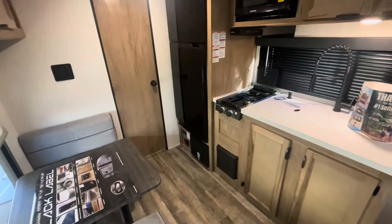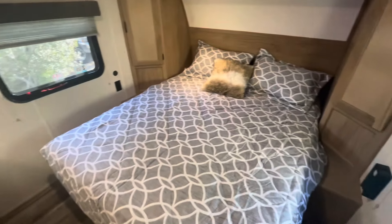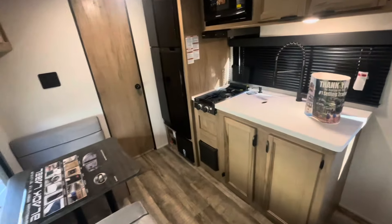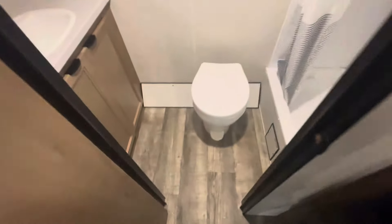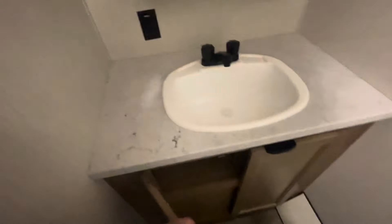Standing at the entry door looking in, you've got your kitchen, eating area, and queen walk-around bed. We'll start at the rear bathroom and work our way forward. There's a solid door, plenty of room around the toilet, a nice sink area, storage, receptacles, medicine cabinet, lights, a large exhaust fan, tub surround, and a nice upgraded shower fixture.